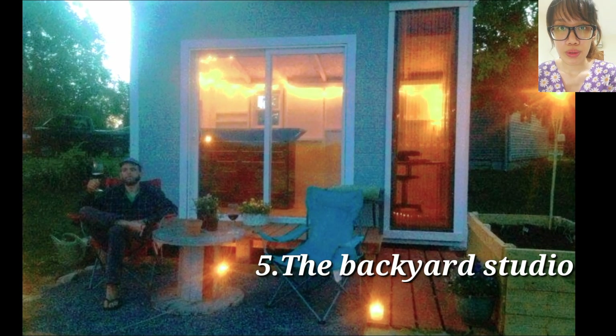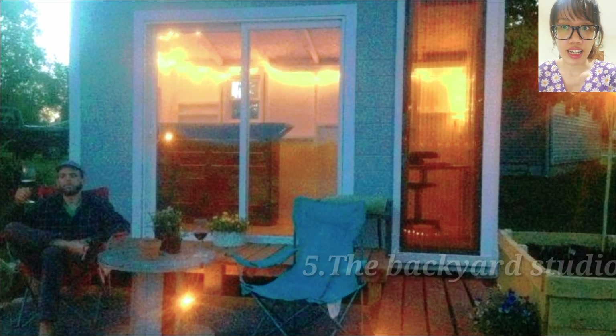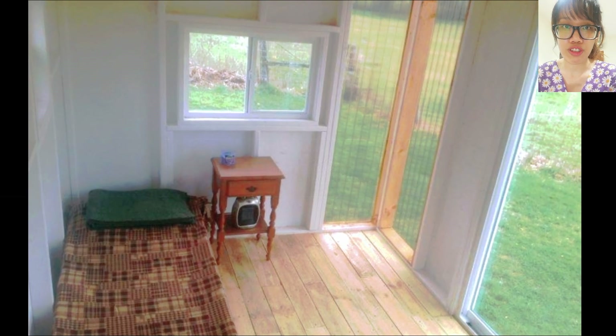Fifth, the Backyard Studio. Built by the current owners to use as an office space during the day and a place for social gatherings at night, this lofted structure could be a dream come true for tiny house lovers with a little ingenuity.